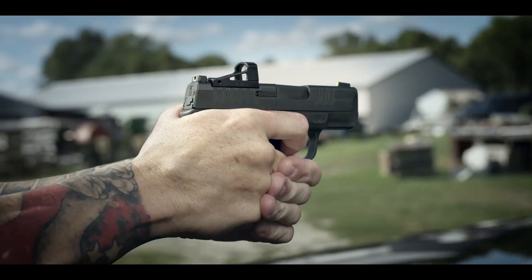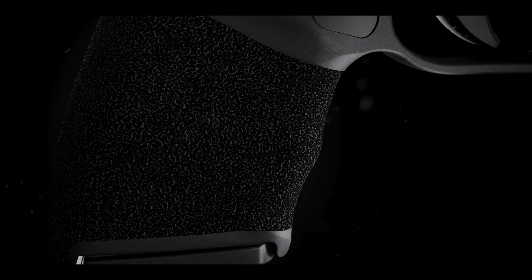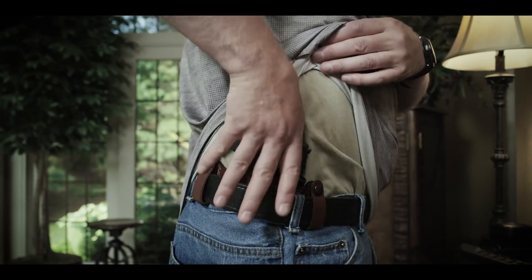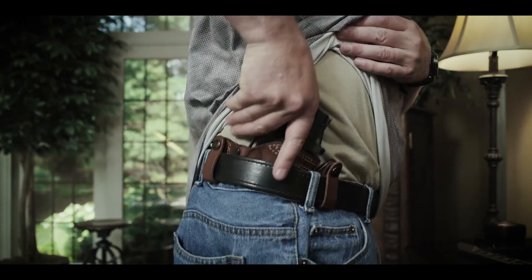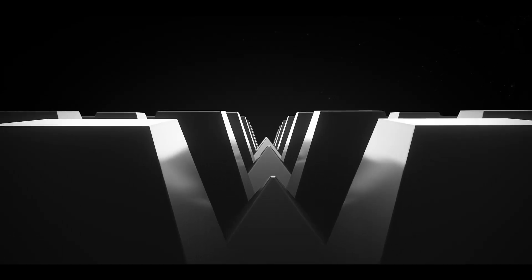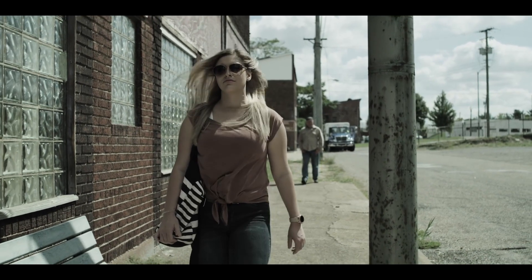Number 1: Springfield Armory Hellcat — a compact powerhouse that redefines the limits of concealed carry. With its cutting-edge design and impressive features, this micro-compact pistol offers unmatched performance and reliability. The Hellcat's patented adaptive grip texture ensures a secure hold even in adverse conditions, while its high-capacity magazine allows for ample rounds in a discreet package. Equipped with a crisp trigger and U-dot sights, it guarantees rapid target acquisition and precise shooting.